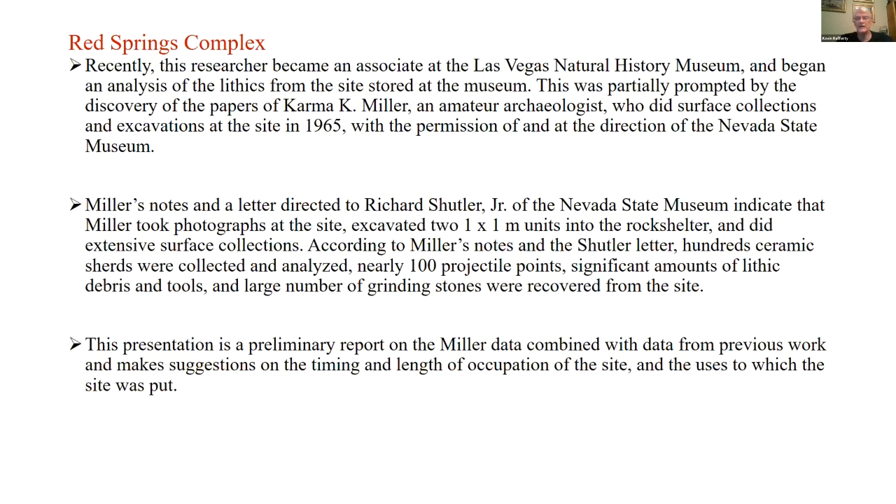Miller saved all this material and sent it to the State Museum, so we have access to a really great repository of information that otherwise may have been lost. Miller's notes and a letter directed to Dick Shuttler at the Nevada State Museum were part of these notes, and he also took photographs at the site.